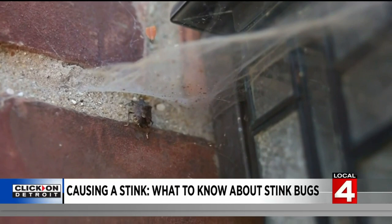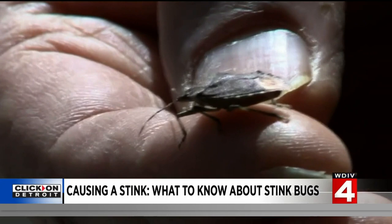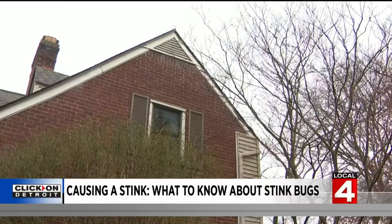Their major MO is getting into attic spaces. Our attics are ventilated — they're supposed to be that way — but if your gable vents aren't screened, if your roof vents aren't screened, these things can sneak right in through those places. The good news is that's an easy fix: just cover those vents.